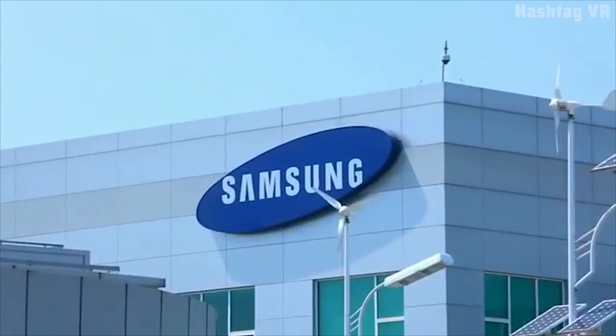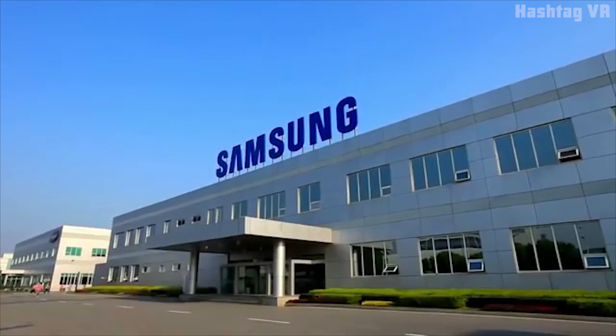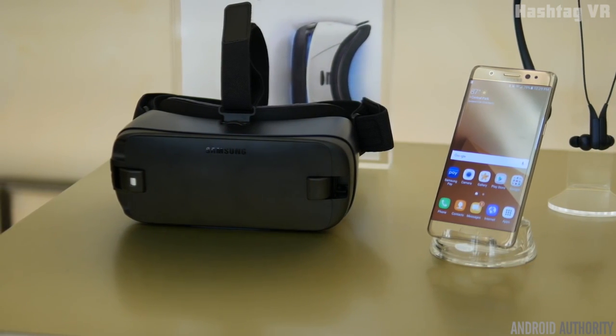Samsung is an international household name, providing customers with everything from dishwashers to life insurance over the course of its 80-year history. Right now, virtual reality is the topic on everyone's mind, and you can be sure Samsung is at the forefront of VR innovation too.